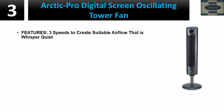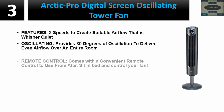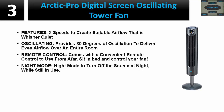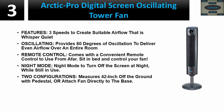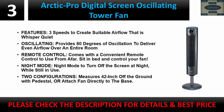Number three: Arctic Pro Digital Screen Oscillating Tower Fan. Features three speeds to create suitable airflow that is whisper quiet. Provides 80 degrees of oscillation to deliver even airflow over an entire room. Comes with a convenient remote control — sit in bed and control your fan. Night mode turns off the screen at night while still in use. Two configurations: measures 42 inches off the ground with pedestal, or attach the fan directly to the base.